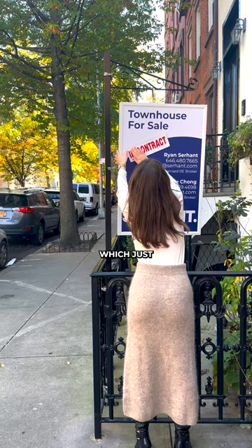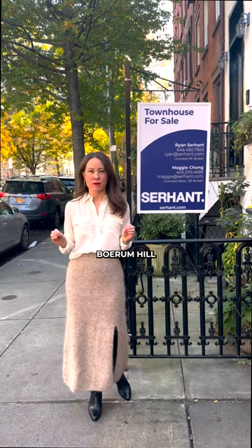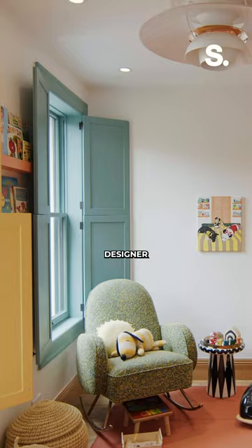They were at 82 Dean Street, which just went into contract. We are in the heart of Worm Health, and this house was designed by an 8100 designer, Ash and Leandro.